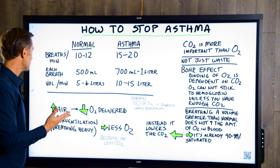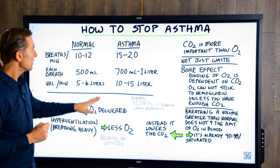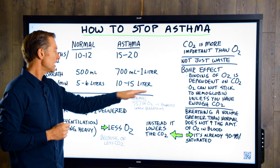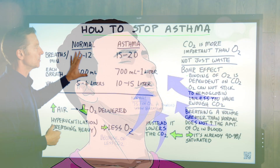In a normal healthy person, the volume of air per minute is about five to six liters, compared to an asthmatic — it's 10 to 15 liters of air. That's the volume of air per minute. So you can see an asthmatic is consuming a lot more air than a normal healthy person.